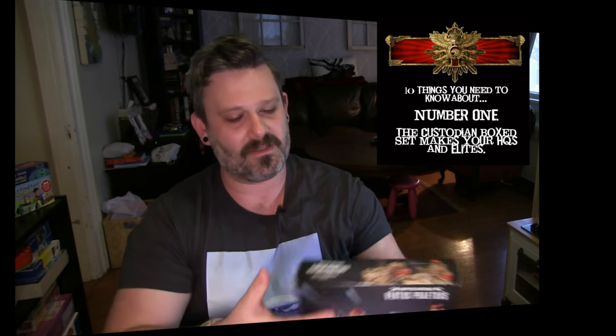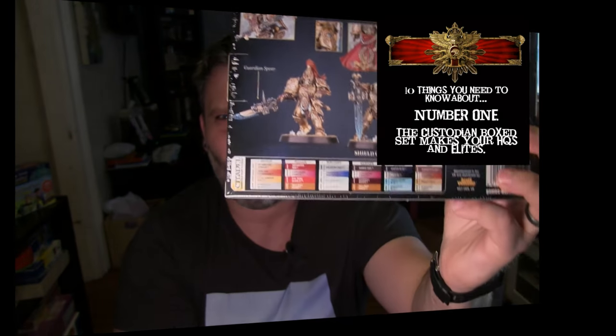That doesn't sound amazing on paper until you realize the entire army hits on twos in melee and in shooting, and wounds on threes usually against most things because their weapons are super tough too. Then we've got the Vertus Praetors - the new jet bike guys who are super cool - and last but not least the new terminators, the Allarus pattern Custodian terminator guys.